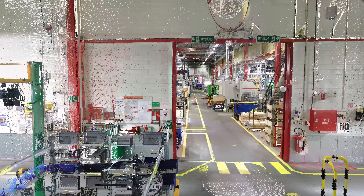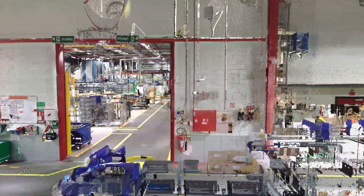A point cloud is the output of this 3D scanning activity. It is a large set of measurement points representing all the surfaces that we have seen with the laser scanner in the factory, put together in a coherent way so it forms a 3D environment.